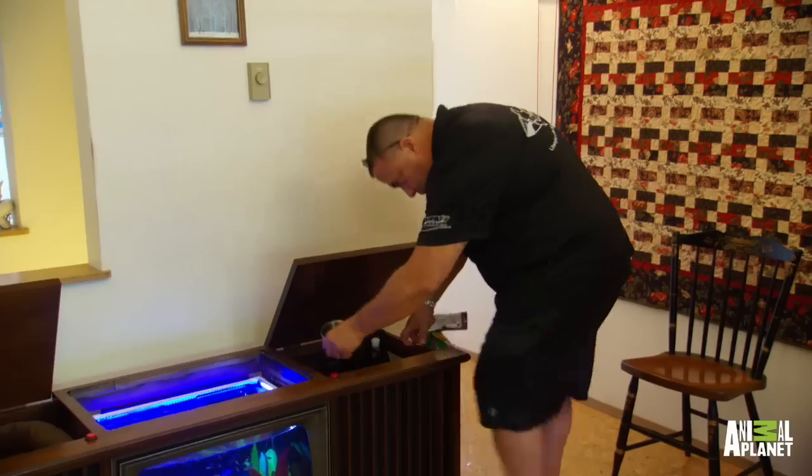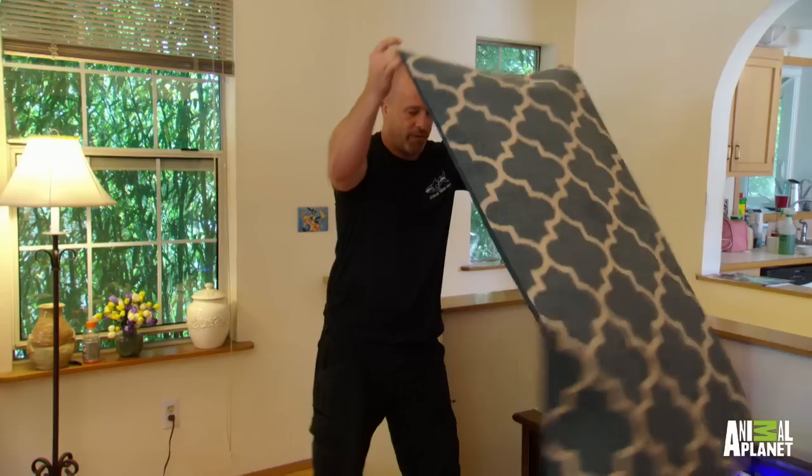Dude, this tank has everything. It looks like a real TV, it has his bed, it has his water bowl, and his food bowl. Right now I'm a little nervous. We did all this work for this cat — it's a lot of work for a cat.